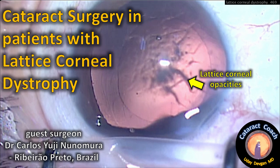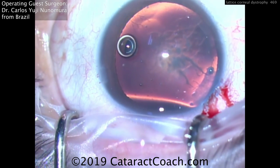CataractCoach.com. We've got cataract surgery in patients with lattice corneal dystrophy. Guest surgeon Dr. Carlos Yuji Nonumura from Brazil.